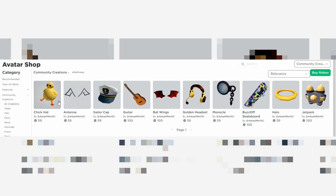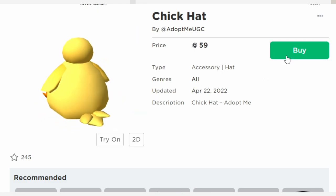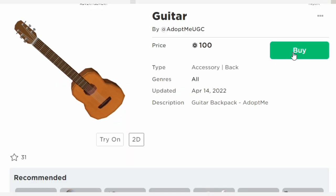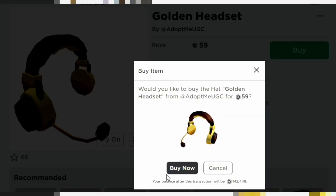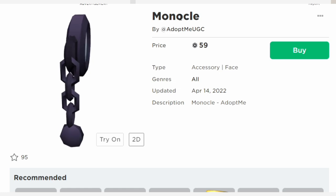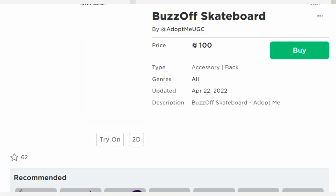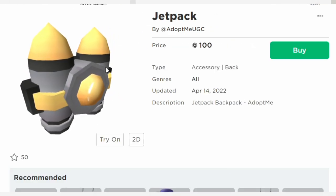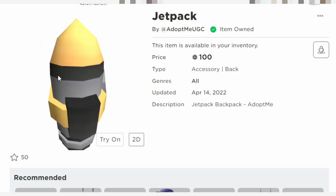I'm going to go ahead and quickly purchase all ten so we can see how these look in game. First up is the chick hat for 59 Robux, and the antenna for 59 Robux. Then we have the sailor cap, the guitar, and the bat wings. I feel like these with the halo are probably going to be the most popular. The golden headset, monocle, and the buzz off skateboard. The halo, which I still have yet to get for my own pet in Adopt Me. And lastly, we have the jet pack.